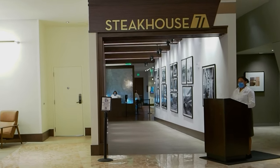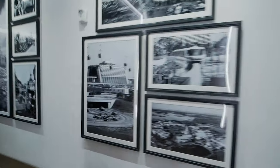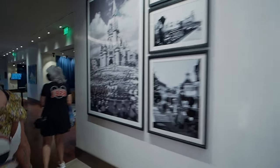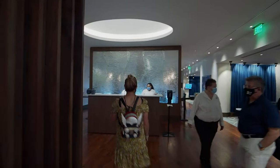All right, we've got our table. Look at these cool pictures on the side of the wall — some old school photos, must be from 1971 themselves. Wow, that's really cool. Anyway, we made it inside Steakhouse 71 and it's pretty neat in here.